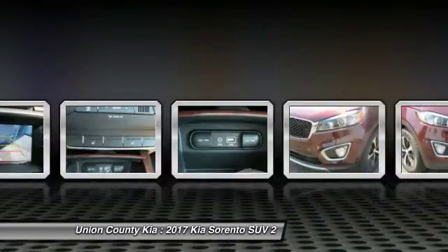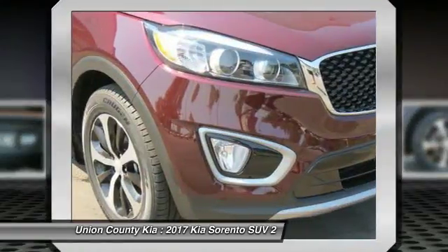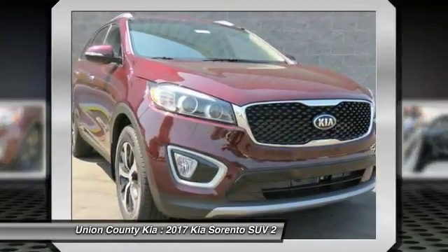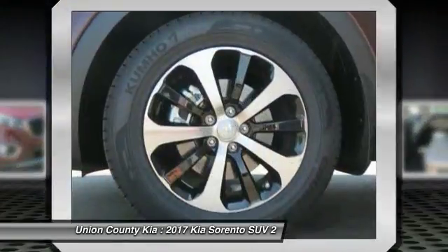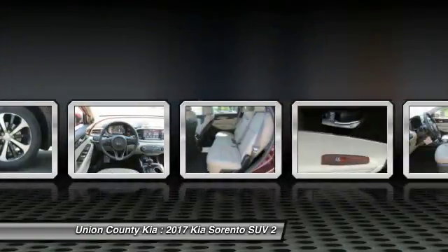Traction control. Anti-lock braking system. Power passenger seat. Bluetooth wireless data link for hands-free phone. Air conditioning. Power steering. Aluminum wheels. Cruise control. FWD. Climate control. Multi-zone.